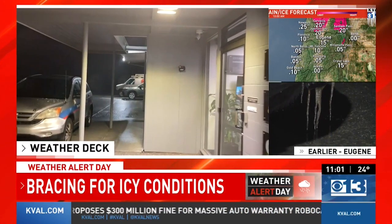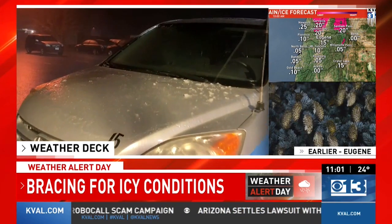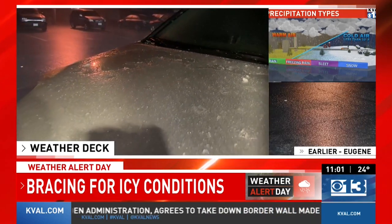I want to walk you over here. I'm just at the front of our station here in the South Hills of the Eugene-Springfield area. I want to give you a little bit of a view of one of our vehicles. We've been warming it up every hour or so, but it's still covered in a thick layer of ice. This is what many of you will be waking up to if your car is exposed.